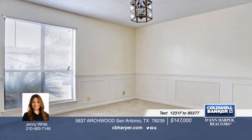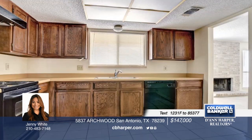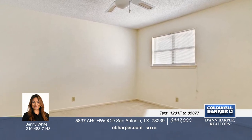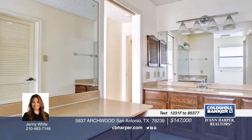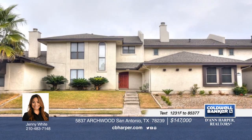Take a tour of this adorable and clean two-story townhome with three bedrooms and two-and-a-half baths located off of I-35. It features a spacious kitchen with eat-in area, large living room with fireplace, and a formal dining area that could pose as an open study. This home is move-in ready. Schedule a showing today with Jenny.